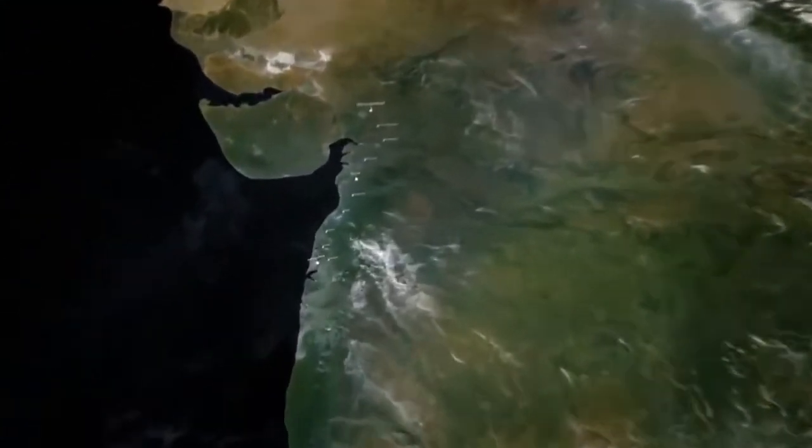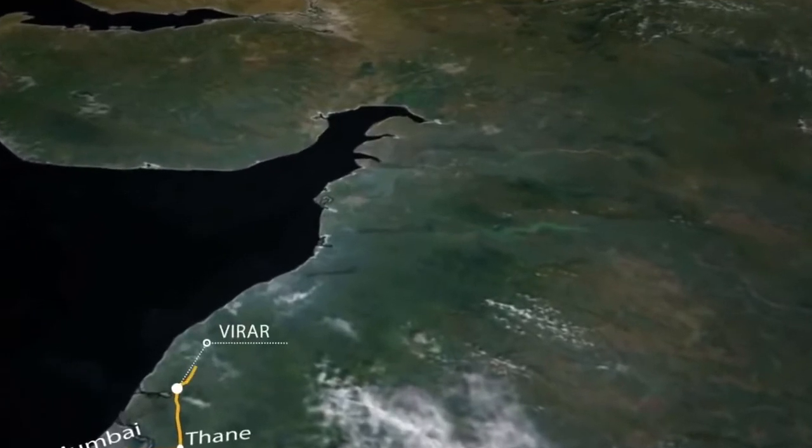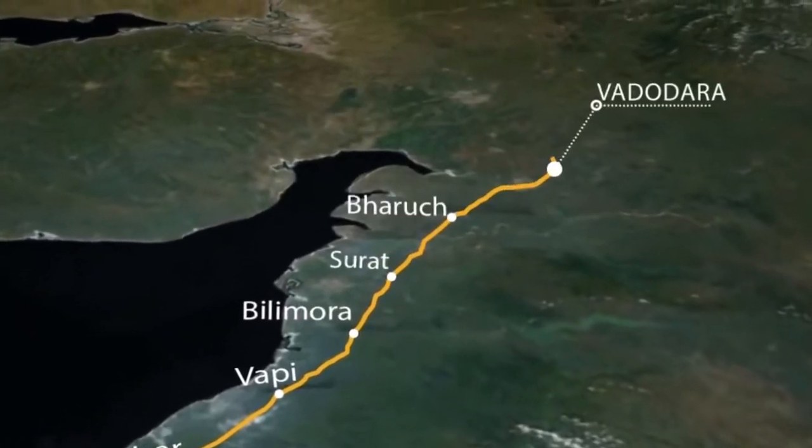The Mumbai-Ahmedabad High-Speed Rail Corridor is India's first bullet train project, a dream for 120 crore Indians. This will serve the states of Maharashtra and Gujarat, bringing economic growth to the area and generating ample employment opportunities.